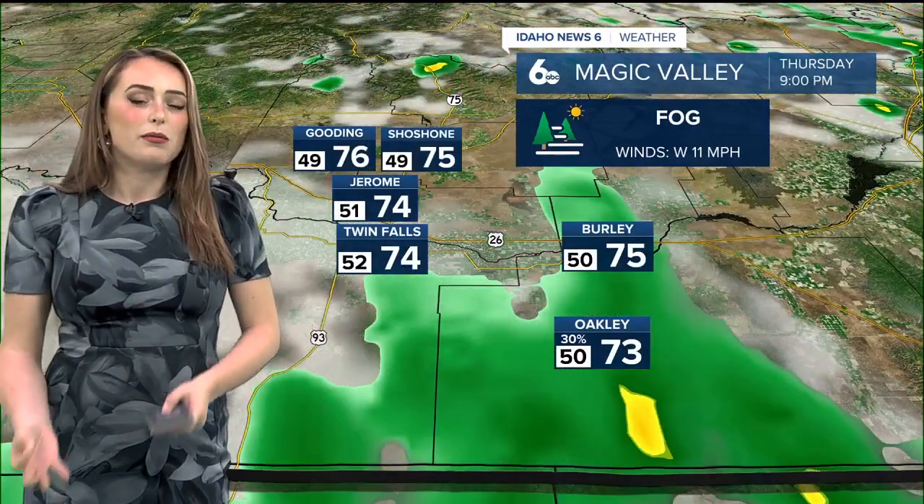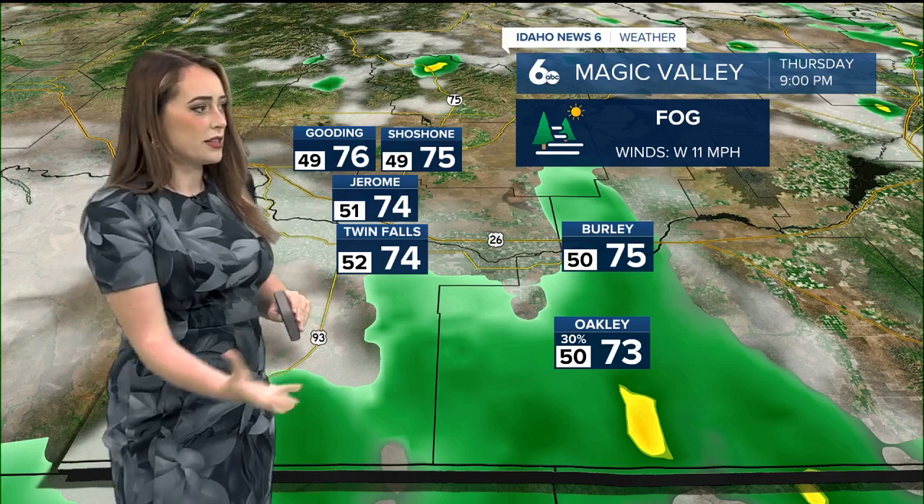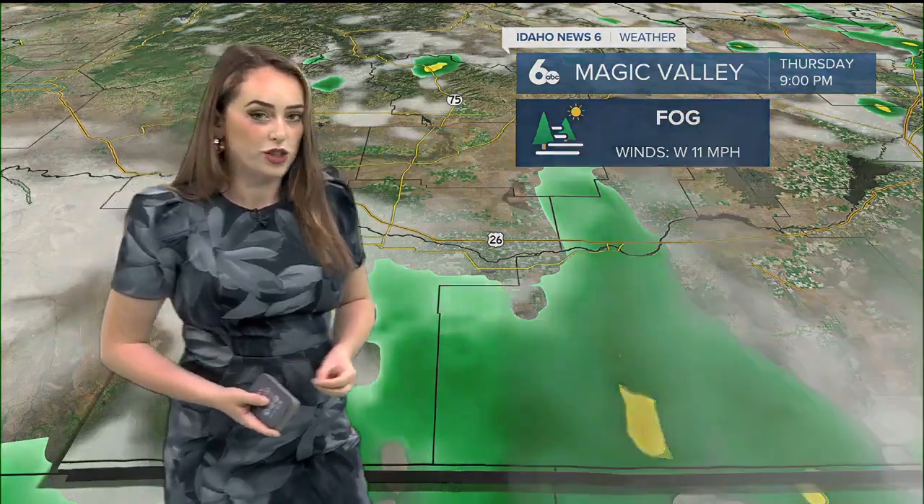Magic Valley, we're looking at fog this morning as well, and then that moisture is going to make its return to the Magic Valley — though I should say this evening, because it's really going to be around 8 p.m. that we start to see showers develop, and it's really only bringing Oakley a significant amount of moisture.